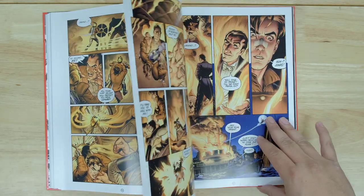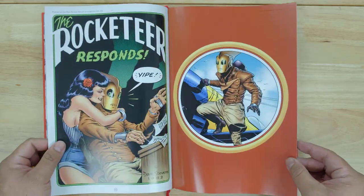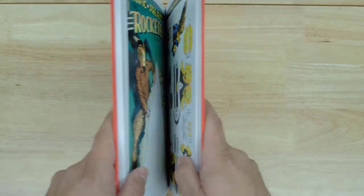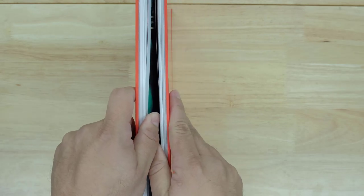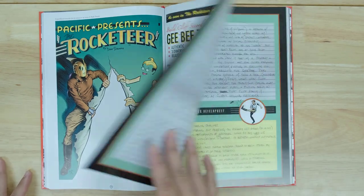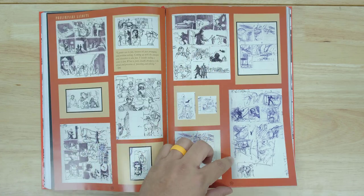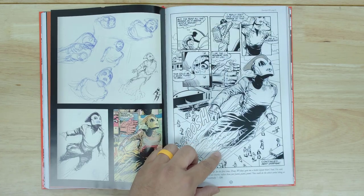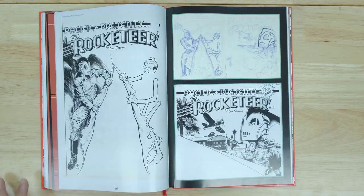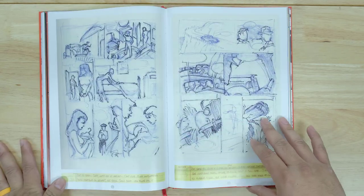The actual story itself ends pretty early on — right around here. And then after that, it's the supplemental parts. So this is the story, and then the rest is just supplemental and additional material. You've got script information, the writings, panels that were drawn, the black and white sketches, and the ink pages. And then you've got different sketch artist pages as well.